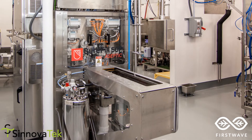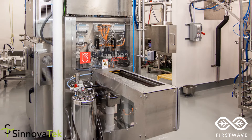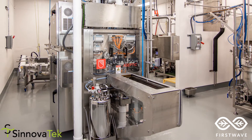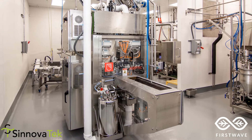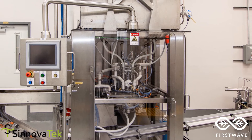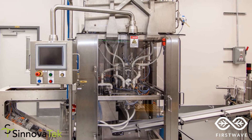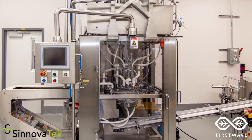Sholee's Aseptic Sure-Fill Pouch Filler allows us to fill low-acid aseptic products at up to 25 pouches per minute with a fill range of 2 ounces up to 10 ounces. The pouches can be custom printed with color graphics or clear with labels to allow for short runs with no annual volume commitments or minimum order quantities.